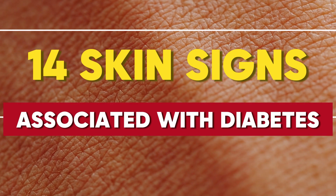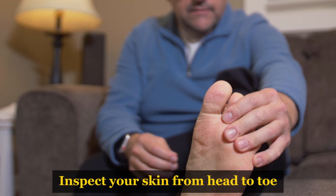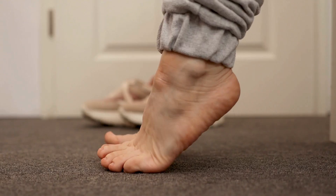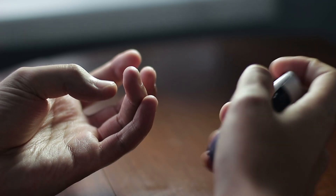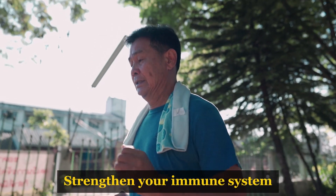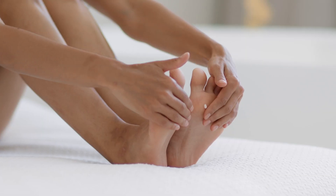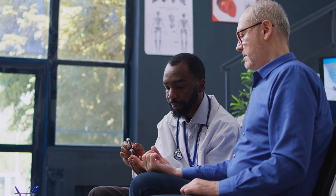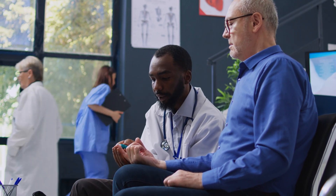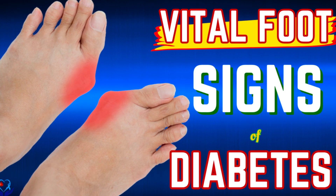There you have it — the 14 skin signs associated with diabetes. Make regular skin checks a habit to protect your skin and catch potential issues early. Inspect your skin from head to toe, focusing on vulnerable areas like your feet to spot changes or irregularities that could indicate a diabetes-related condition. Managing your blood sugar levels is important for maintaining healthy skin, as stable glucose levels prevent infections, strengthen your immune system, and improve circulation. Combine diet, exercise, and medication to keep your blood sugar in check. Seek medical advice at the first sign of trouble to prevent minor problems from becoming major complications.